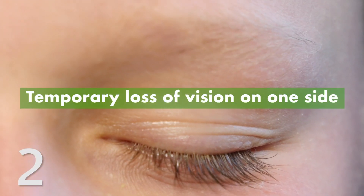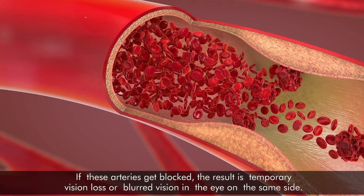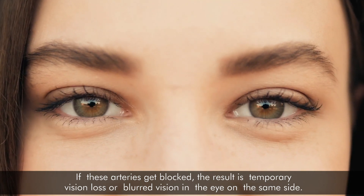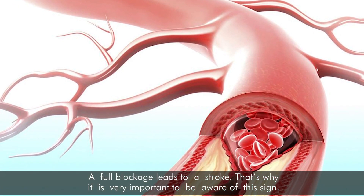2. Temporary loss of vision on one side. The carotid arteries supply our eyes and brain. If these arteries get blocked, the result is temporary vision loss or blurred vision in the eye on the same side. A full blockage leads to a stroke. That's why it's very important to be aware of this sign.